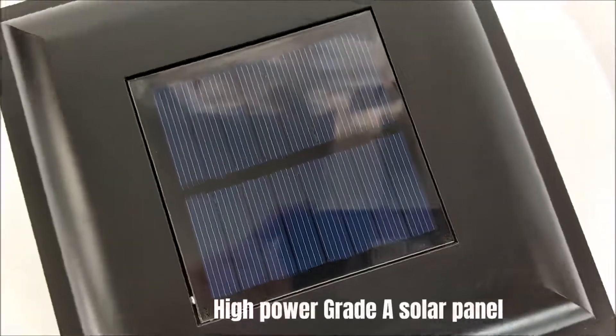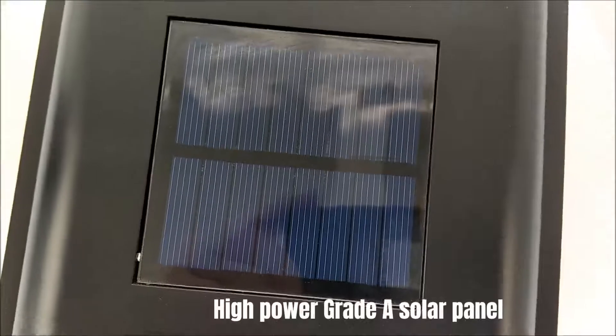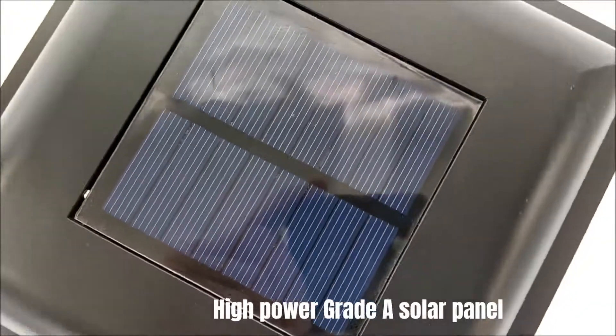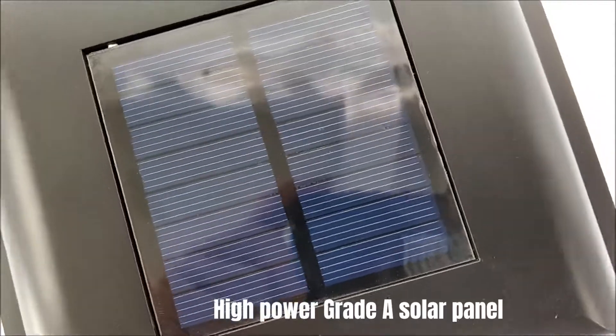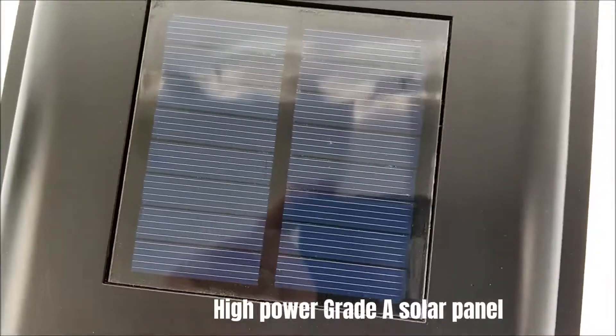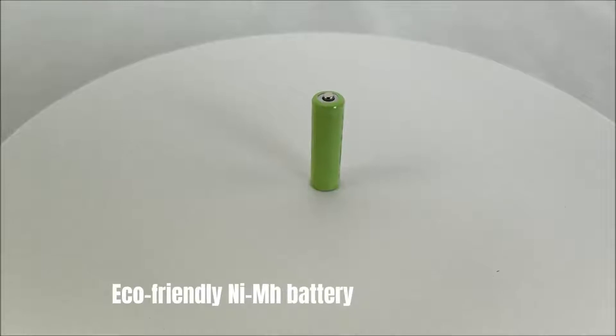High-power grade A solar panel. Eco-friendly NiMH battery.